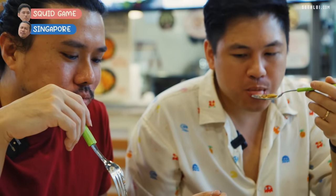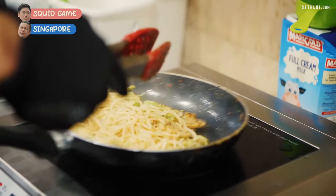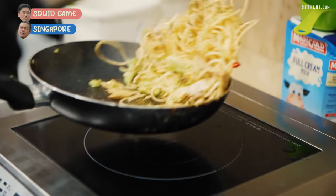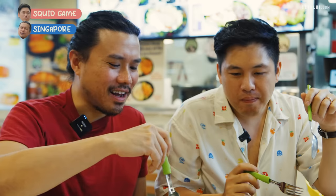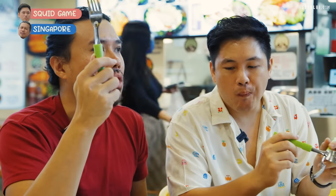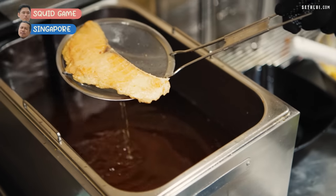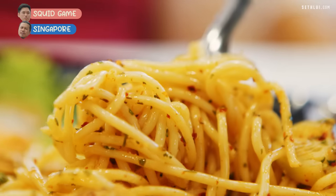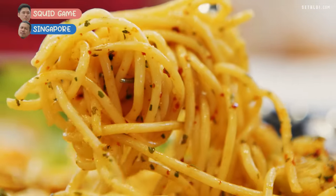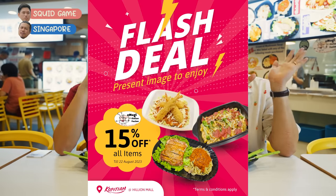The chili flakes give it more dimension. The pasta is al dente. I like the aglio olio more. The broccoli is just confusing — like, why? This is the fusion. It's alright, at least it's not dry. Usually when you have really thin salmon, it can get dry. Nothing crazy out of the box, but it's kind of expected. Can't complain for $9.90. If you share this picture, everything on the menu is 15% off.